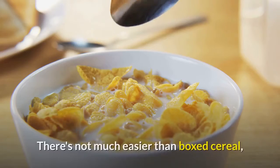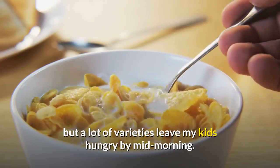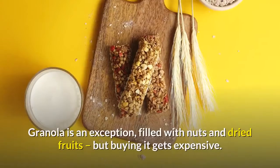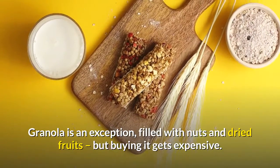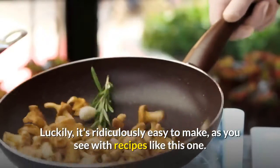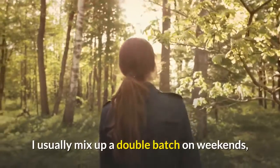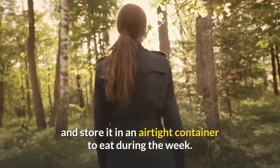Granola. There's not much easier than boxed cereal, but a lot of varieties leave my kids hungry by mid-morning. Granola is an exception, filled with nuts and dried fruits, but buying it gets expensive. Luckily, it's ridiculously easy to make. I usually mix up a double batch on weekends and store it in an airtight container to eat during the week.